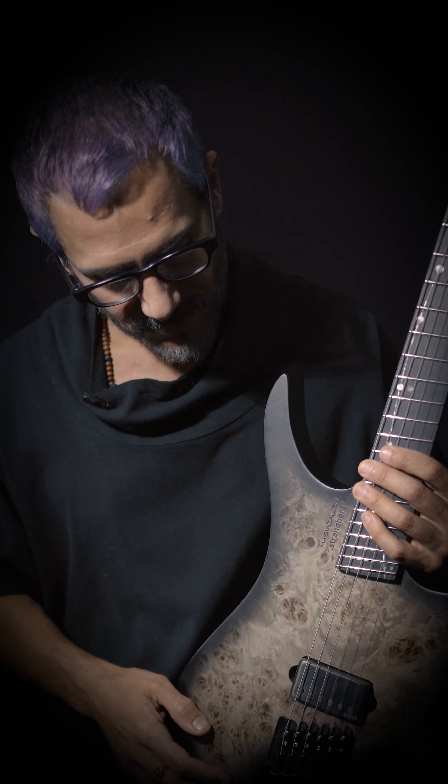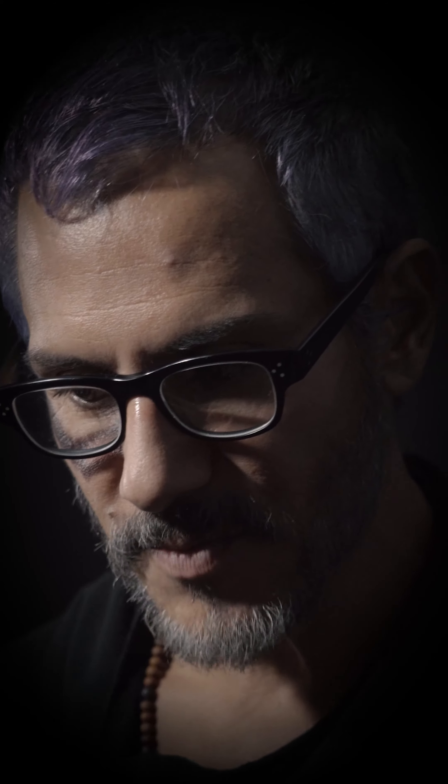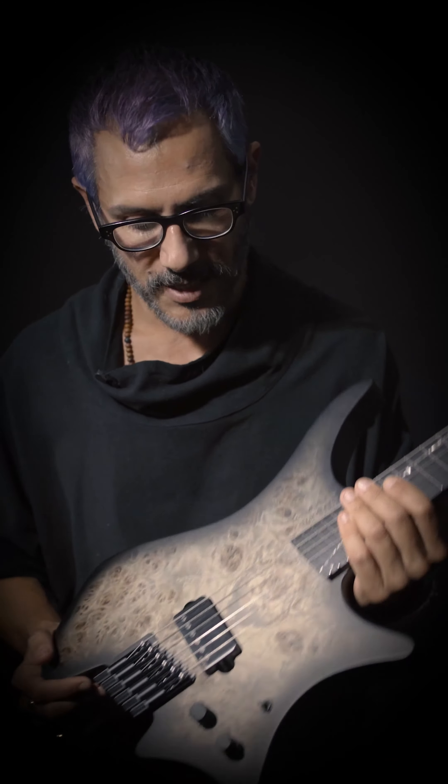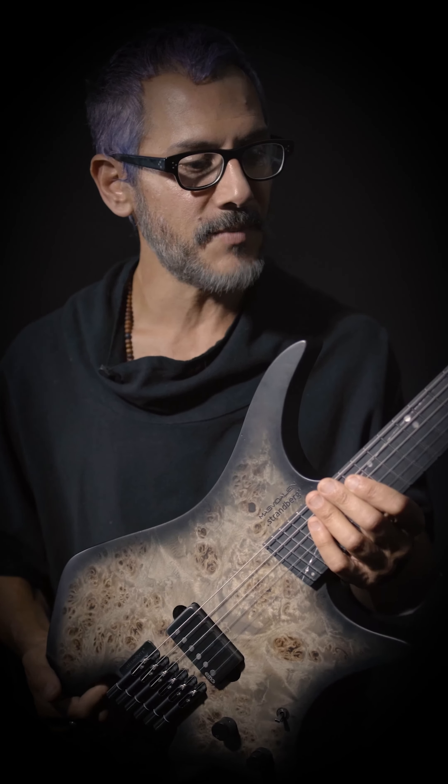It gets me in a place where I can just focus on the music and not be caught up in technical details about a guitar. The last thing I want to be thinking about is all these details — I just want to be able to play. And this guitar creates an environment for that, where I can just focus on songs and making music.